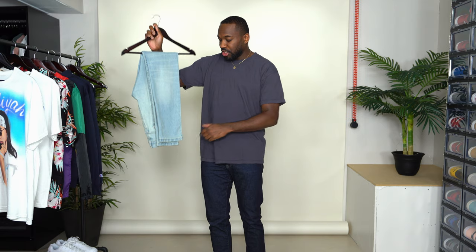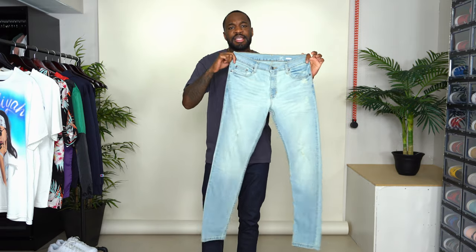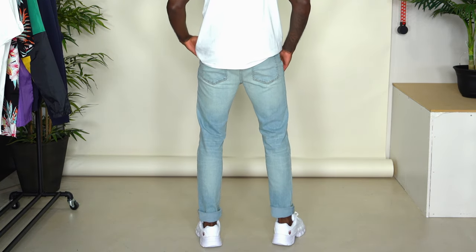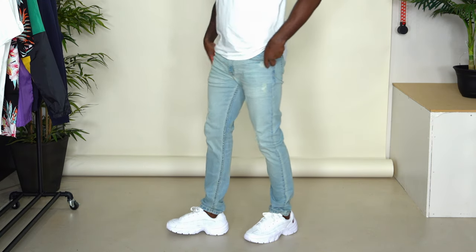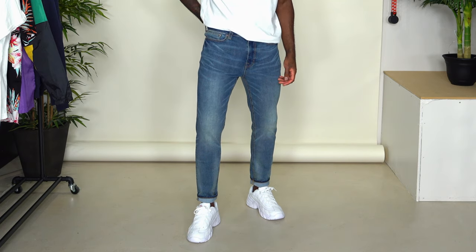We're almost there — we have three bottoms, all jeans in three different washes: light blue, medium blue, and dark blue. First up is the light wash, by the brand George, which is a Walmart brand. These are a size 32 waist and 32 length with two percent spandex, so they have a nice stretch. There's some slight fraying and distressing throughout the leg. The fit is actually really good — I gave them a double cuff for the look I was going for.